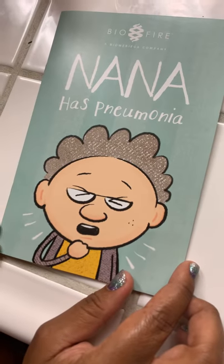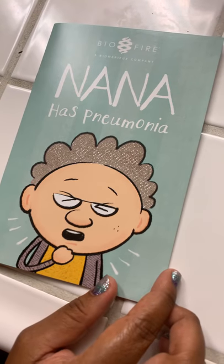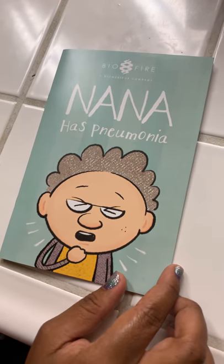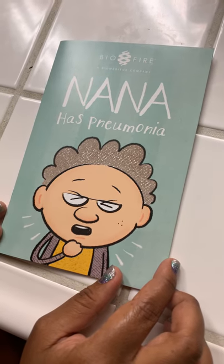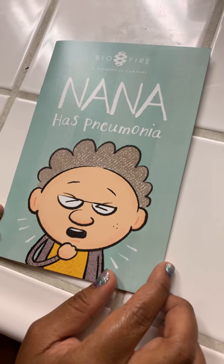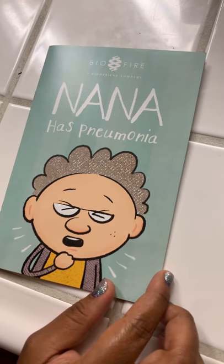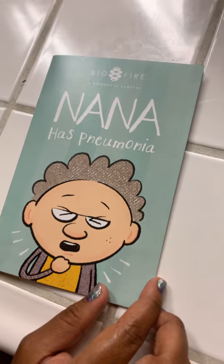Hello everybody. We're reading another story here by BioFire, which is a BioMerieux company. We're going to read about Nana Has Pneumonia. This will give us a better idea of how they are testing for the coronavirus at this time. I do not own the rights to this story, and we're reading it as an educational extension of the schools being closed in California due to the coronavirus.